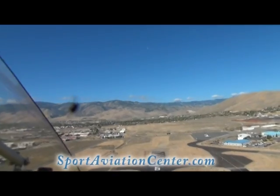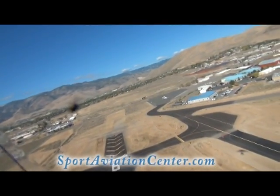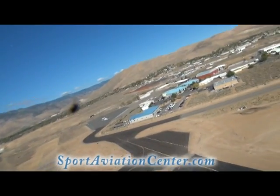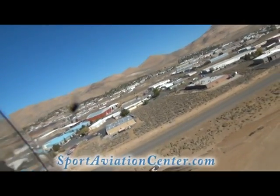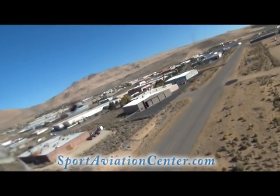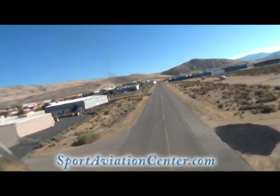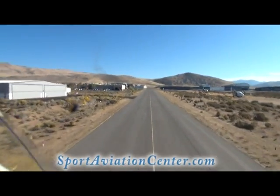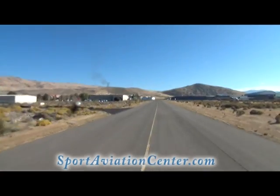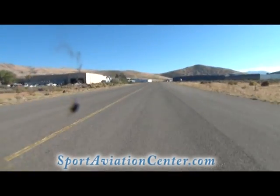Now we're going to the taxiway since we've got a traffic signal and engine failure. We've got something where we can do a nice gradual turn here — taxiway Charlie. Carson traffic, turning left downwind, runway 427, Carson. Nothing wrong with landing on a taxiway. And there we go.